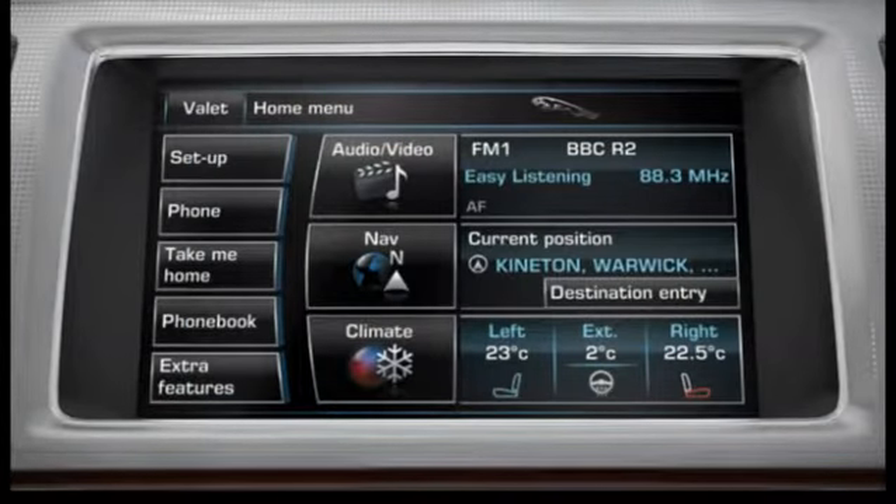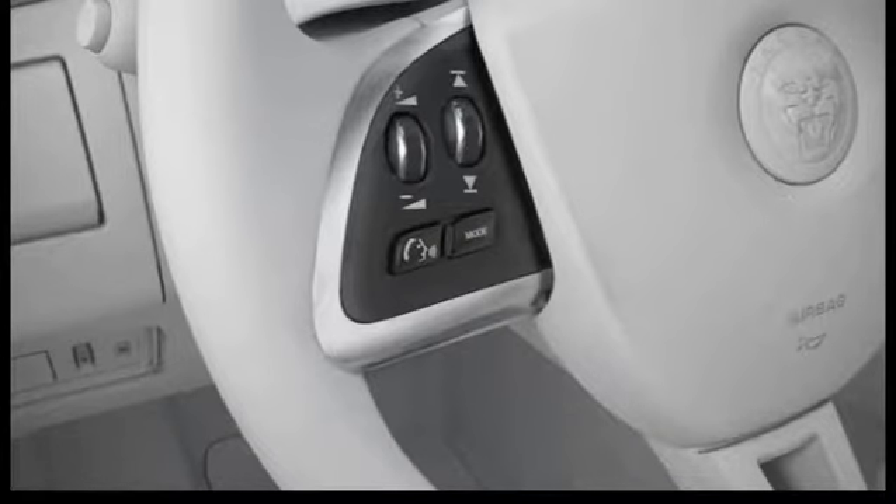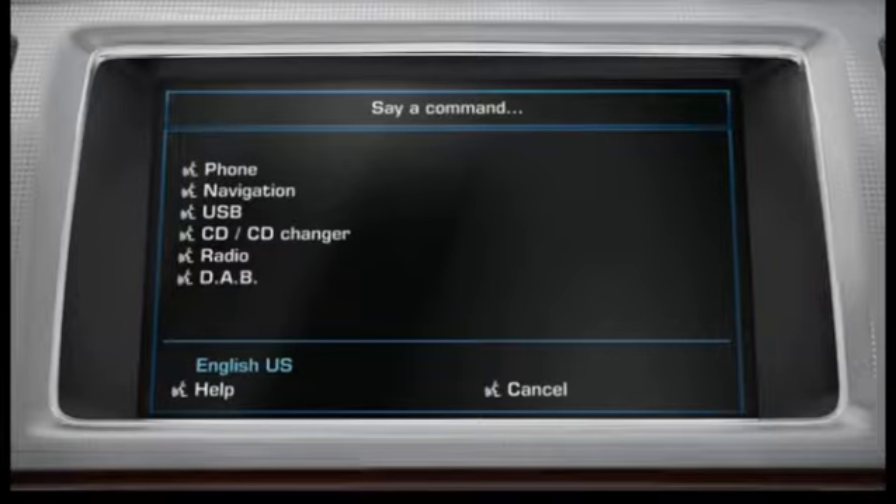It is important that the language the voice control system is listening for is correctly set, or the system will have problems trying to interpret your commands. If you are using the system in English, you can easily see what language the system is listening in by briefly pressing the voice button on the steering wheel and looking at what it says at the bottom of the first SWYS pop-up. It will either say English-US or English-UK.